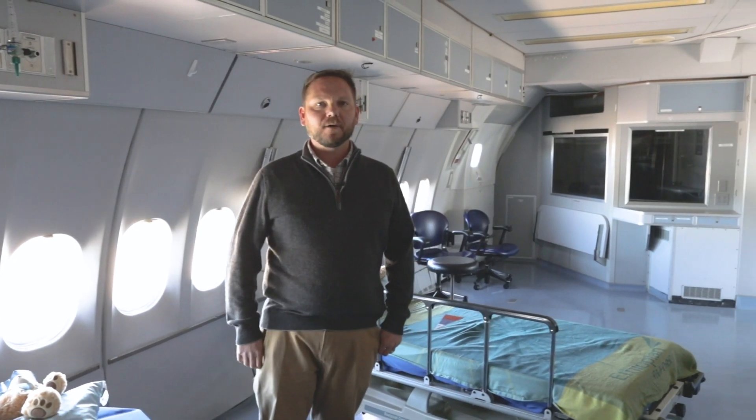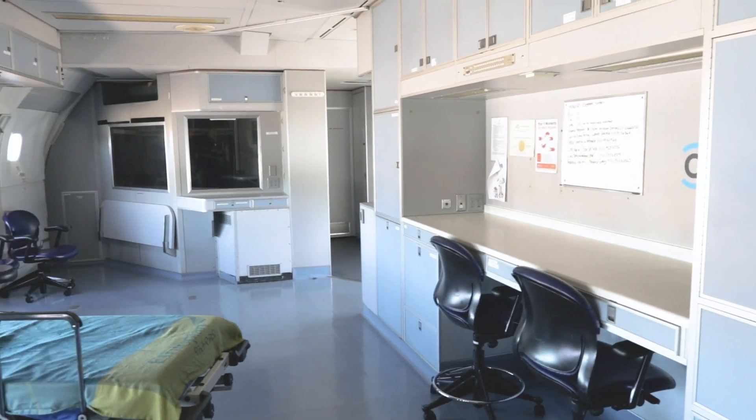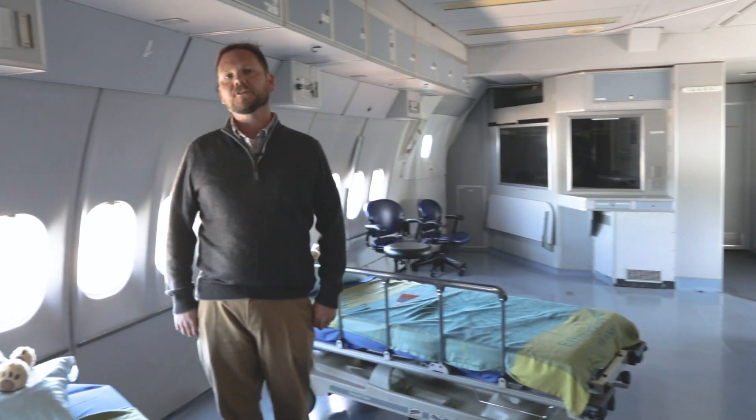Here we are in the pre-op and post-op ward. This is where the patients come in to prepare for surgery and where they recover afterwards. Many of the patients are children.